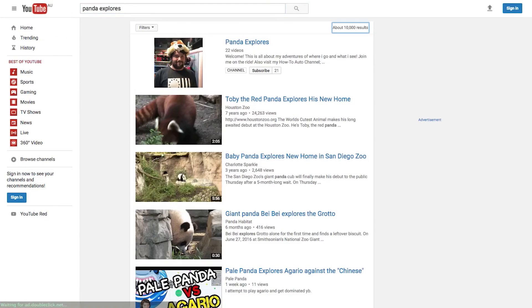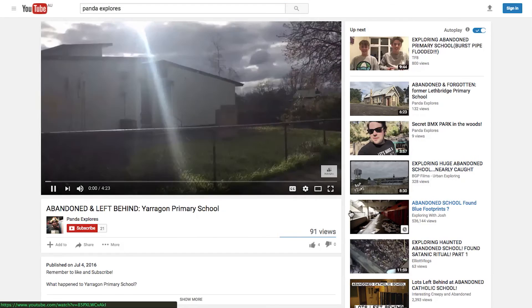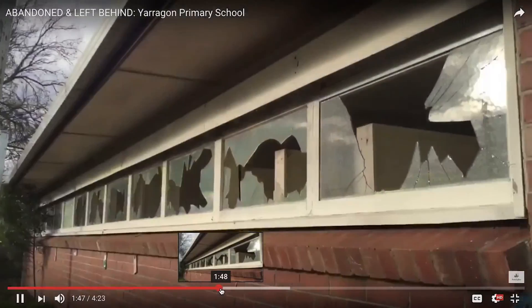Another explorer named Panda Explorers checked out the abandoned school in mid-2016, before it was demolished, so you should check out his video too. Link to his video in the description.